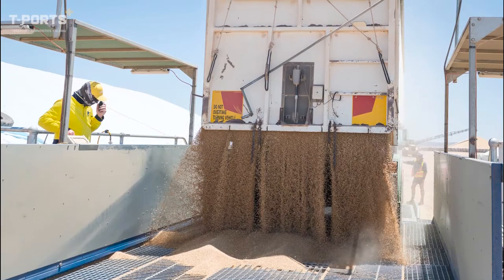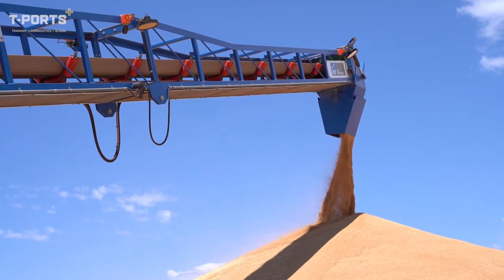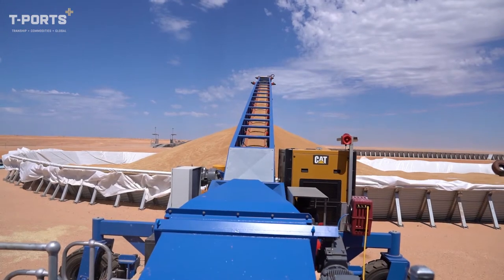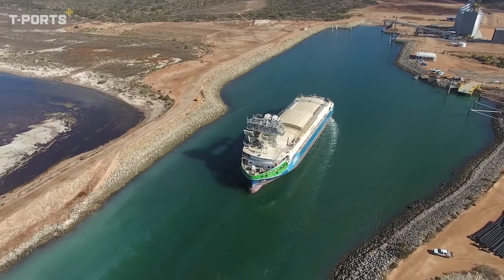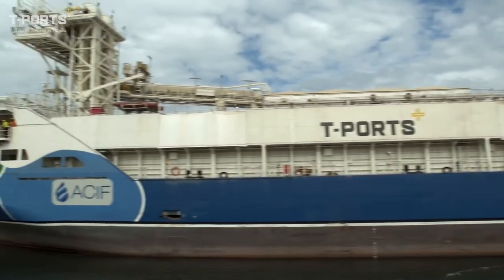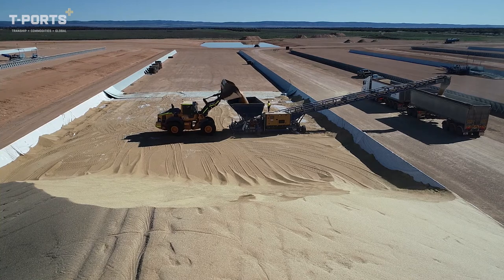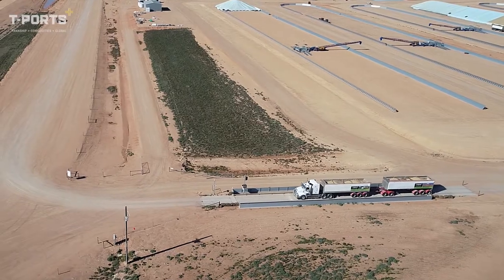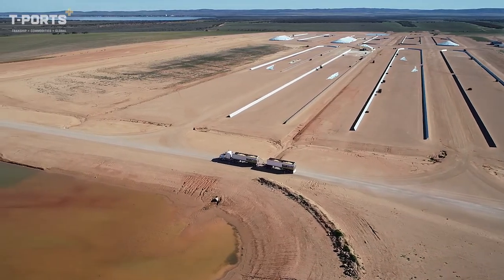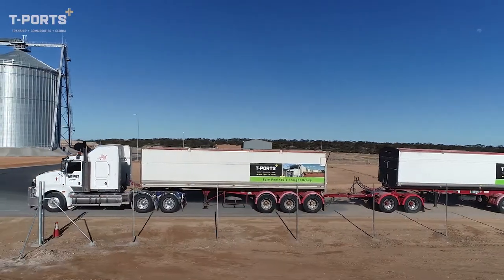The Lucky Bay port and bunker complex has a total grain capacity of 384,000 tonnes, supported by 140,000 tonnes of additional bunker storage strategically located on Central Eyre Peninsula at Locke. The new port facility features automated weighbridges, automated grain sampling and smart traffic movement, which enables an intake rate of 24,000 tonnes per day and also streamlines on-site processing.